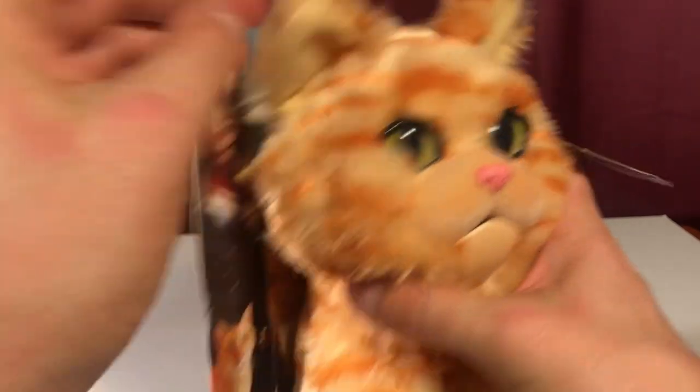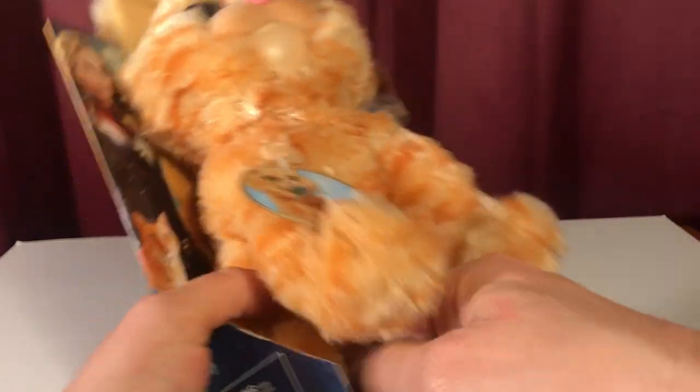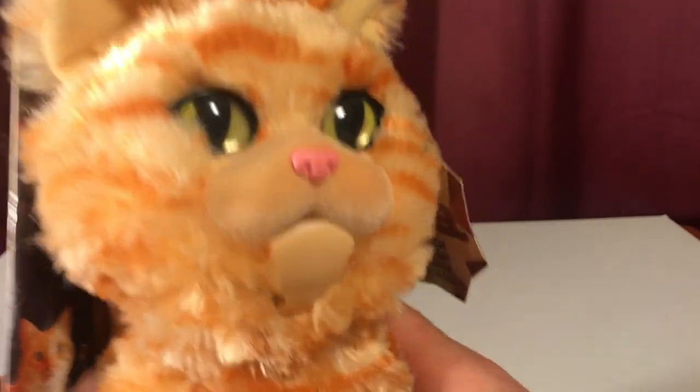His ears are soft and bendable. His body is hard all the way down to his butt. But his arms are nice and soft. And his feet — his feet are soft. And he looks a little grumpy.